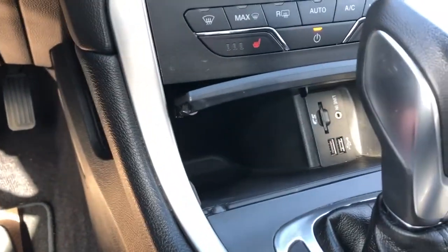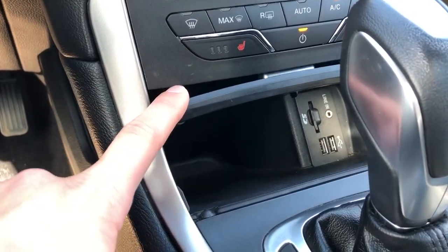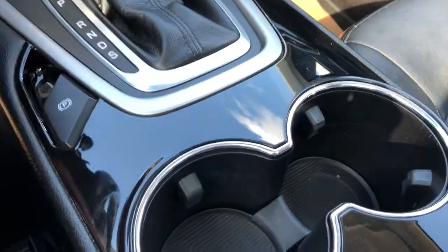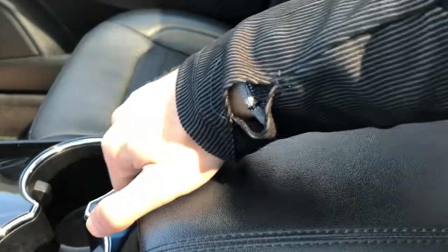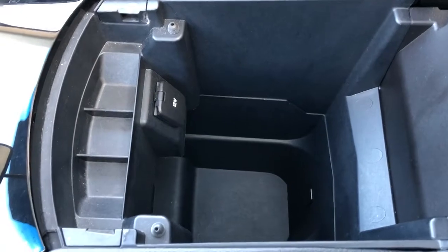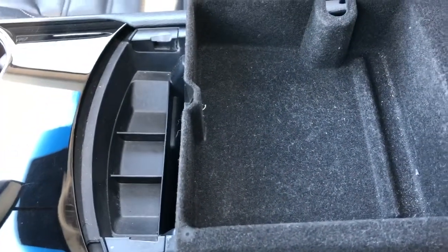There's a small storage compartment with two USB ports, auxiliary input, and SD card slot. We have our gear selection stock, our electric park brake, two cupholders, and our padded leather center console lid. It's a two-tier lid — inside the first tier we have our 12 volt charging port and plenty of storage room, and in the second tier we have a full felt-lined cubby.